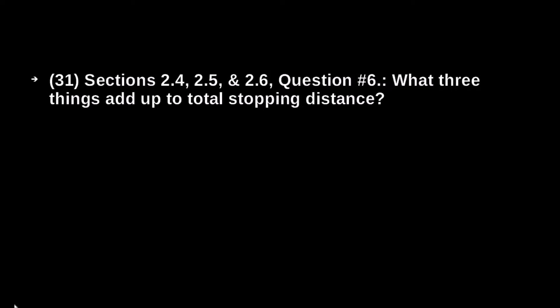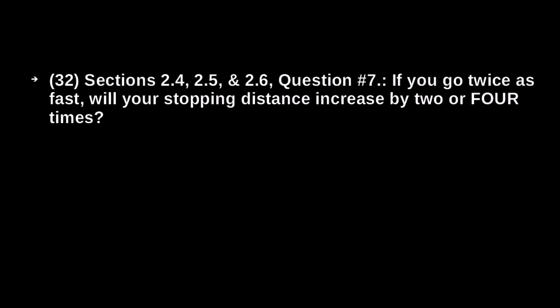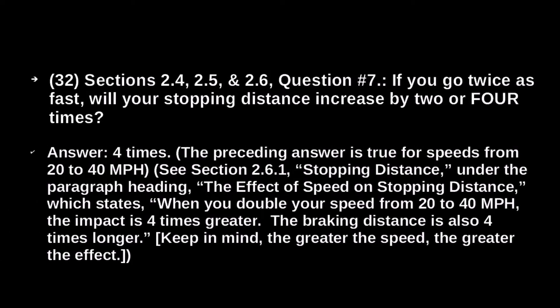What three things add up to total stopping distance? One, perception distance. Two, reaction distance. And three, braking distance. If you go twice as fast, your stopping distance increases by four times.